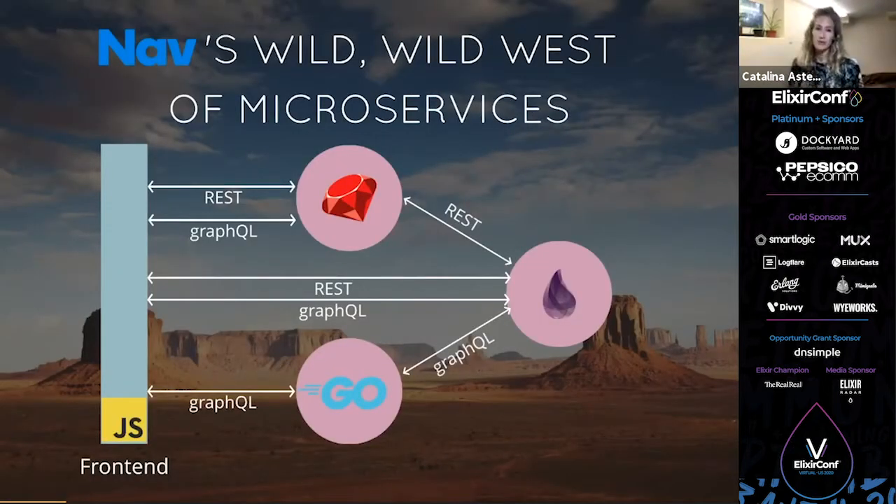I walked into a wild, wild west of microservices. We had this large monolithic Ruby app that we started breaking down into smaller microservices. And any new functionality also came along in the form of a microservice. These ended up being in all sorts of different languages like Go, Elixir, Ruby, Python, etc.